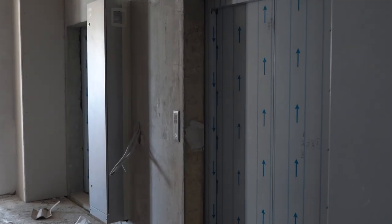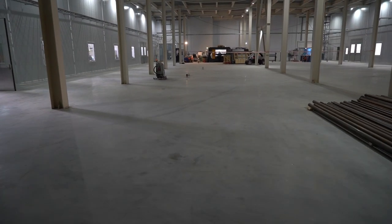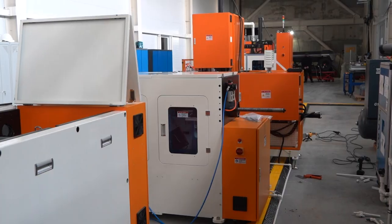The installation of the lifts has reached the final stage. Regular wet and dry cleaning was conducted in the building. Commissioning works on the start-up of the production line of hundred-sized induction motors were carried out.